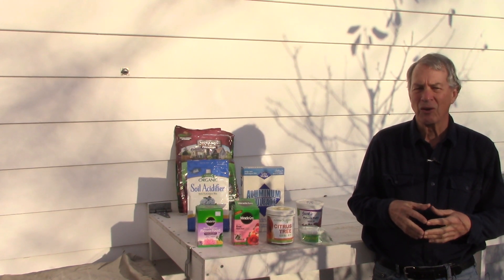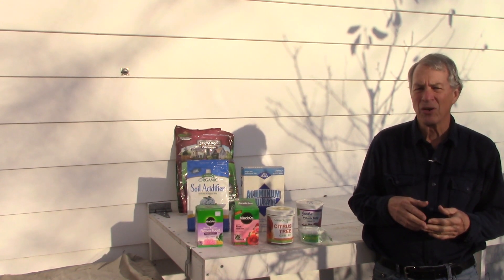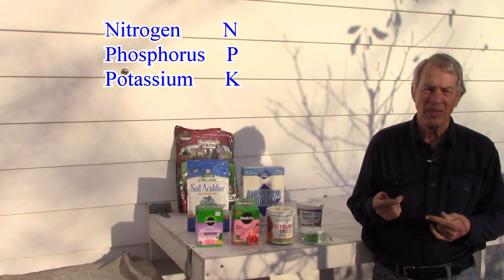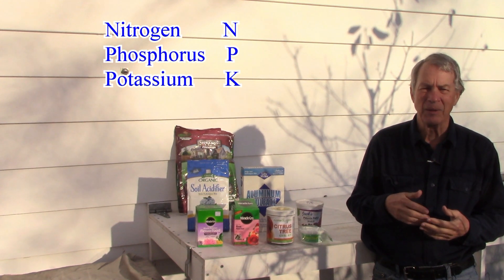All three primary nutrients are always listed in the same order on all packages: nitrogen (N), then phosphorus (P), and potassium (K).